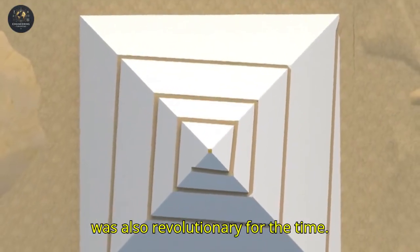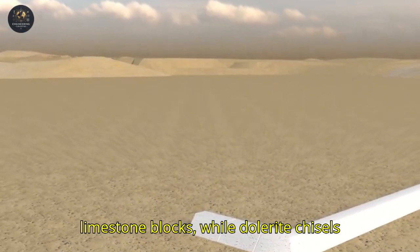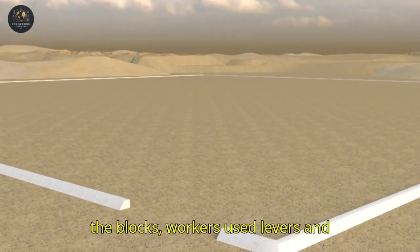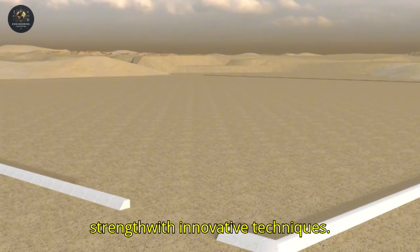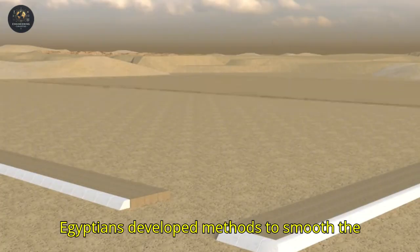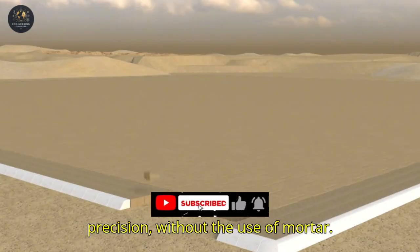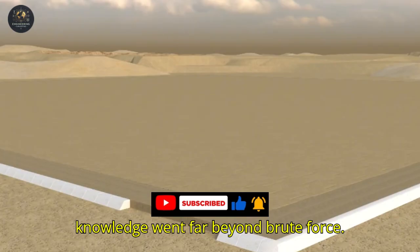The technology employed was also revolutionary for the time. Copper tools were used to cut the limestone blocks, while dolerite chisels were used to carve the granite. To move the blocks, workers used levers and rudimentary pulleys, amplifying their strength with innovative techniques. Furthermore, studies indicate that the Egyptians developed methods to smooth the stones and fit them together with extreme precision, without the use of mortar. This level of detailing shows that their knowledge went far beyond brute force.